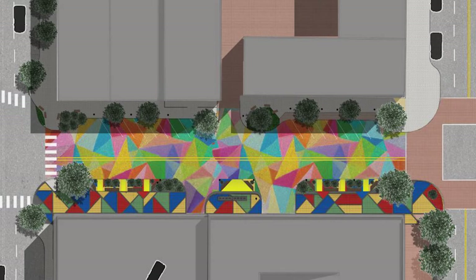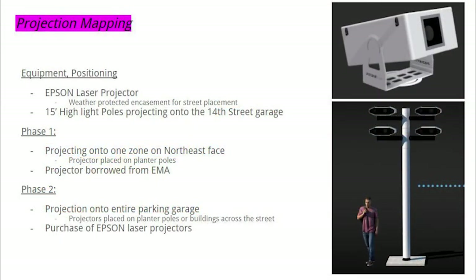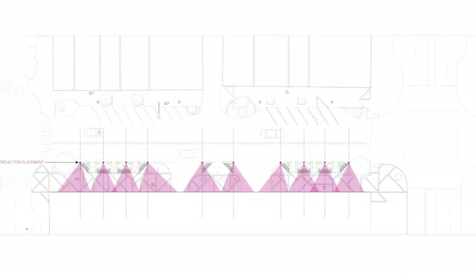Projection mapping is also being used in the design. Placing poles on the shipping containers creates pedestals for the projectors to sit on and creates a blank canvas using the existing parking garage to the west.